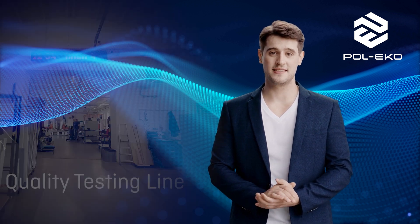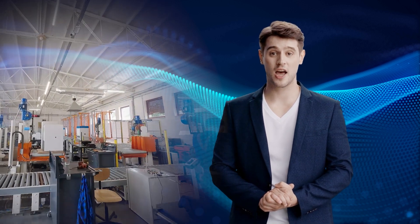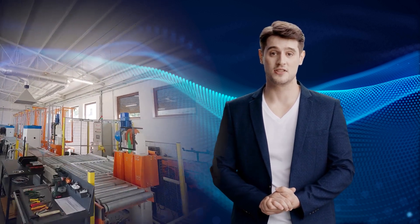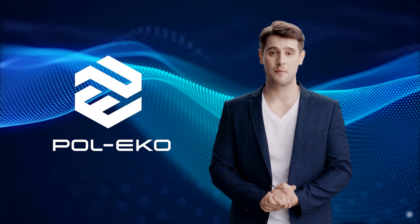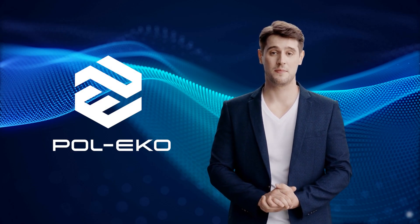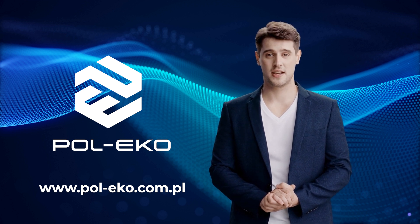Paul Eco is synonymous with quality and reliability in the field of laboratory equipment. A wide range of products, modern technologies, and full-service support make Paul Eco the ideal partner for any laboratory. More information can be found at www.poleco.com.pl.